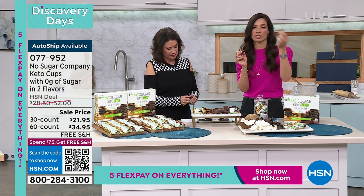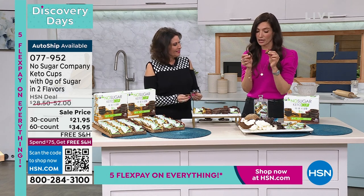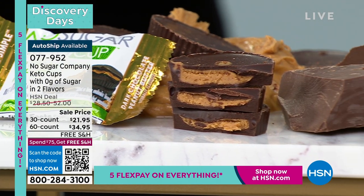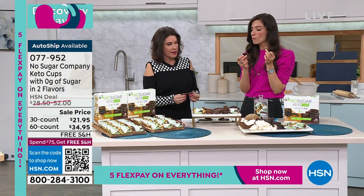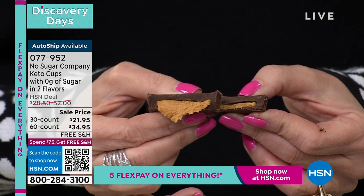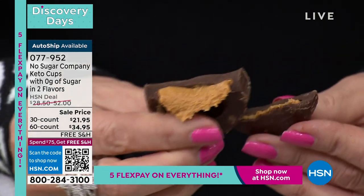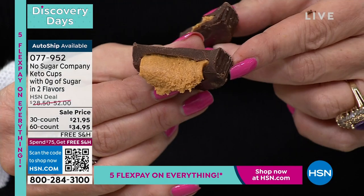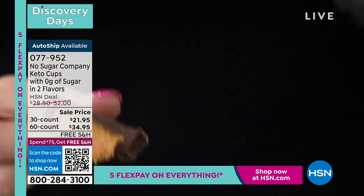They're individually wrapped so you can take them with you, leave them at your desk, give them out. Look at the creaminess of that peanut butter — I don't know how they source it, but it is so creamy, so good. And look at how thick the chocolate is — you really get that perfect bite every single time. 70 calories, one net carb, zero sugar. It's incredible.